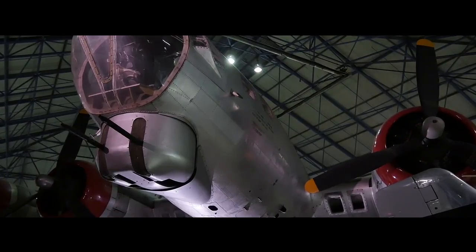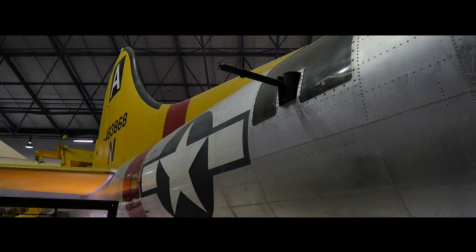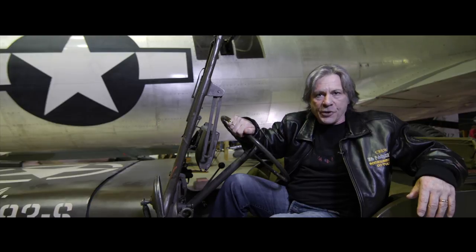Welcome to the B-17. The B-17 was the heavy bomber for the American forces during the Second World War. It had four radial piston engines and was designed to go deep into the heart of enemy territory and deliver bombs accurately.